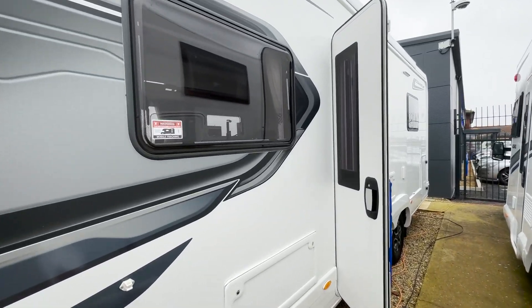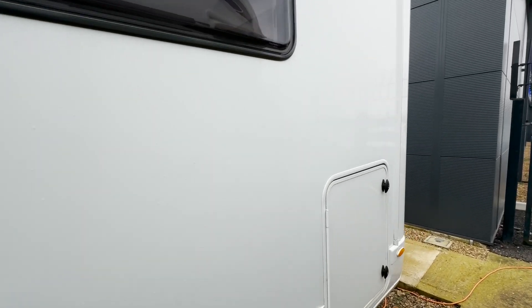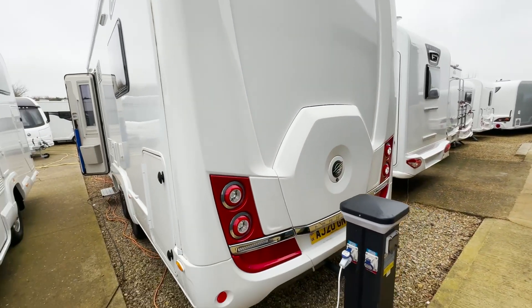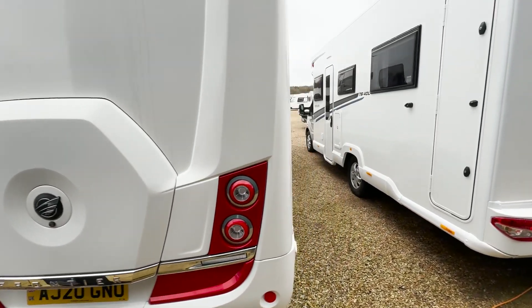So this is an Autotrail Comanche, which is on the TAG axle. This is a used motorhome — we've got a 20 plate here at Pioneer Motorhomes.